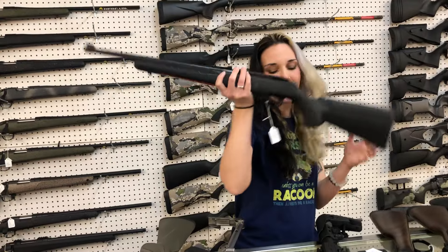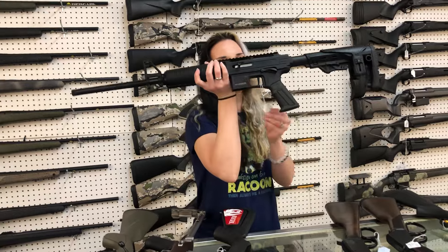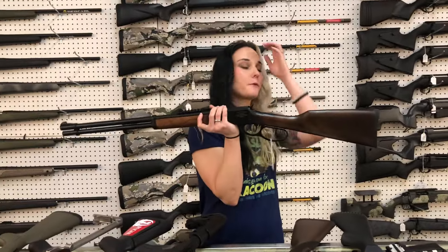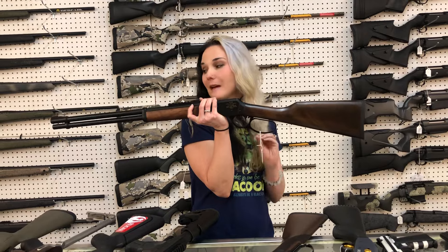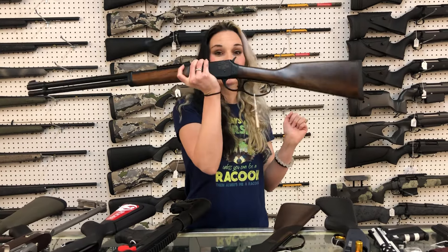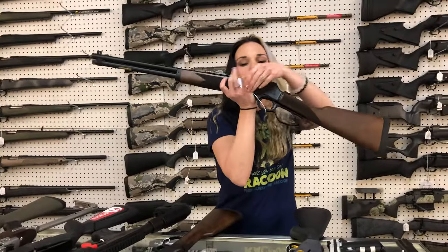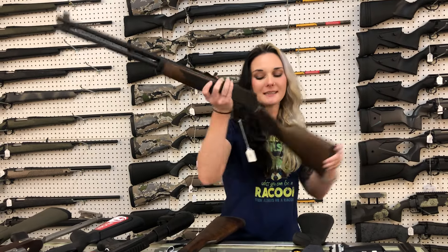Ruger 10-22 Compact — $290. Rock Island TM22 — $185. Anybody looking for a lever action .410? Rock Island lever action .410 — $275. I double-checked myself and had Crystal also check me — they are $275. We do have ammo in stock for that. Henry in the blue, .45 Long Colt — $780. That's going to be the H012GCL.